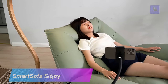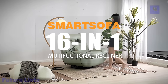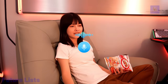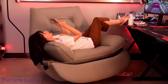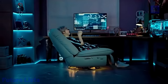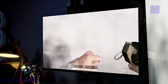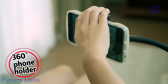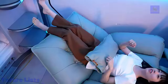Experience the ultimate in comfort and relaxation with Smart Sofa. This recliner offers 16-in-1 customizable features, from its adjustable backrest and footrest to its built-in massage and heating system. An automated massager provides a full-body massage tailored to your needs, with an adjustable headrest and backrest for maximum comfort. A built-in air purifier ensures clean air, while the heating system keeps you warm. A USB charging port, zero-gravity feature, and built-in Bluetooth speaker complete the experience.